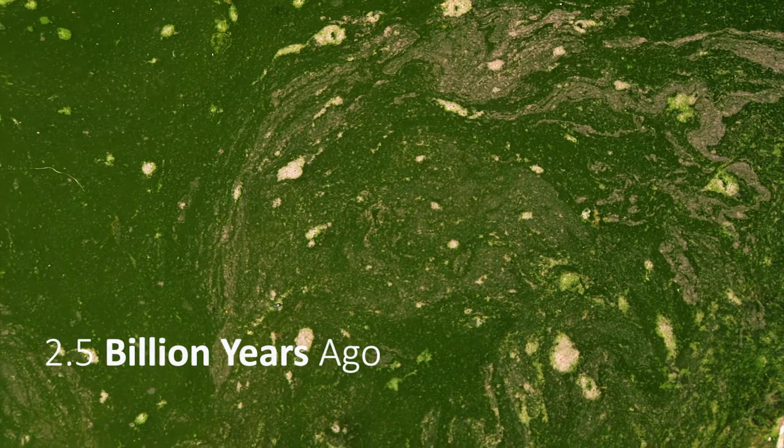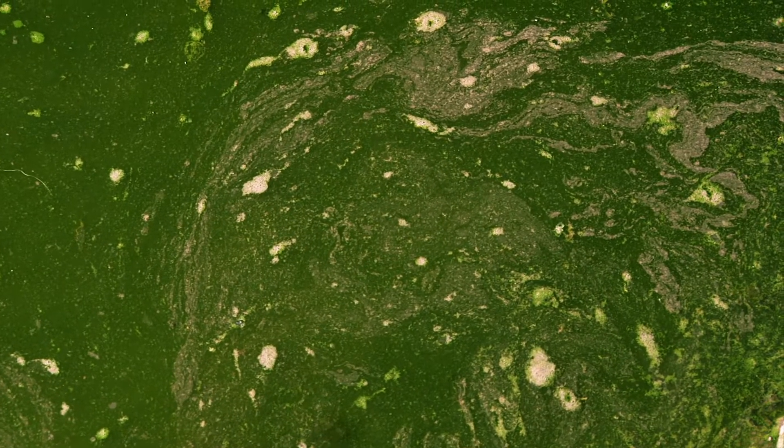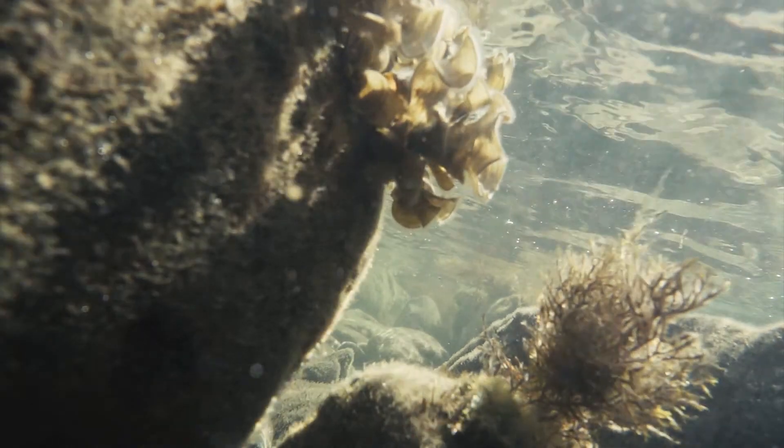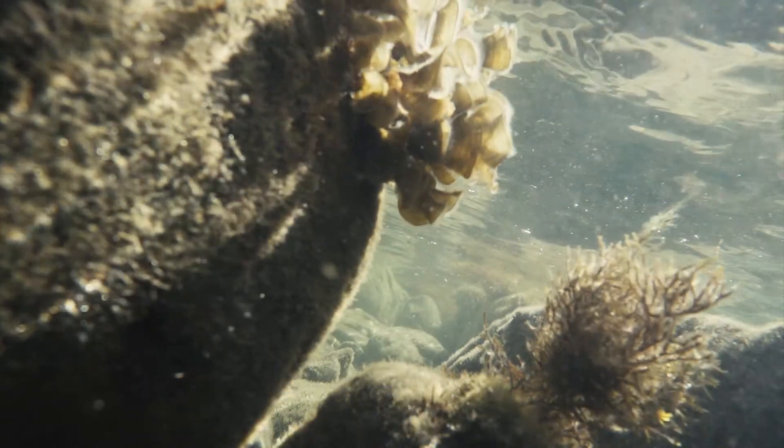2.5 billion years ago, cyanobacteria — once called blue-green algae — became the first microbes to produce oxygen through the process of photosynthesis.